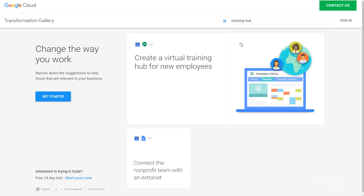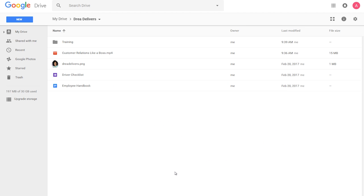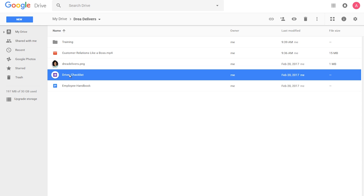I'll type in 'training hub,' and this card looks perfect. First, I'll use Google Drive to gather any resources I might want to integrate into my training. I've got an employee handbook, a video talking about proper customer relations, and a checklist of onboarding tasks for my new employees to accomplish.